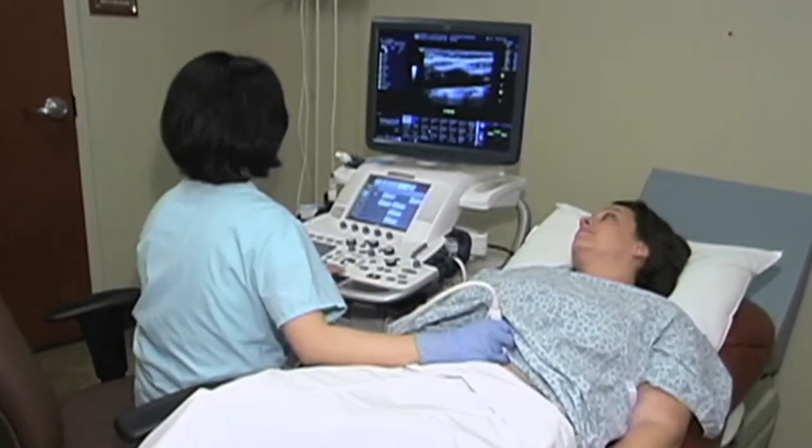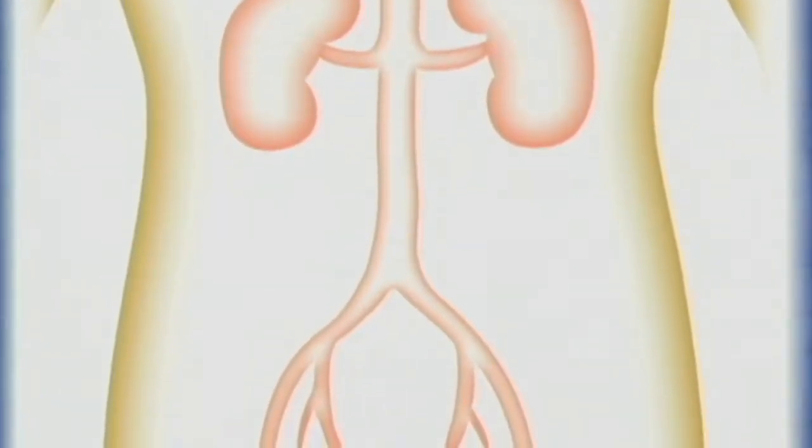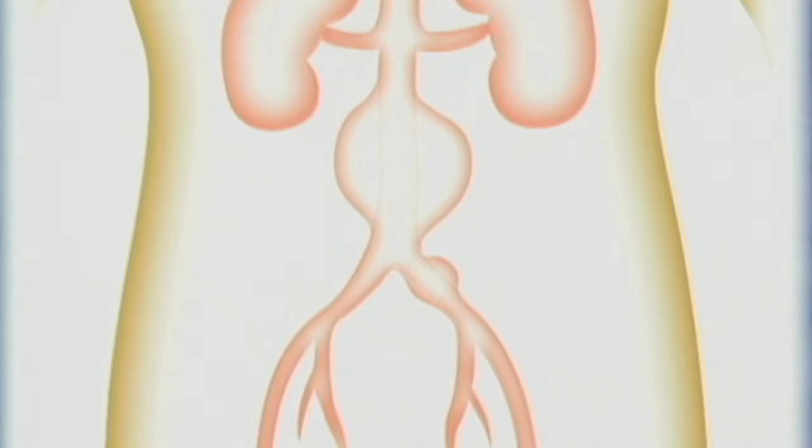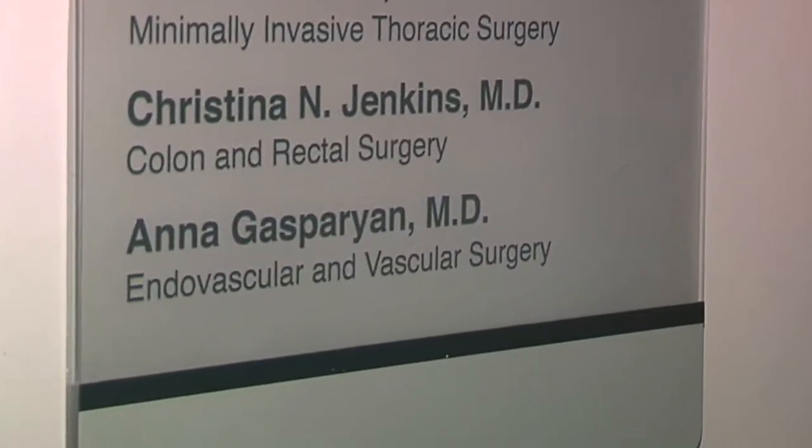Abdominal aortic aneurysms are more common in men than women. If the aneurysm bursts, it immediately becomes a life-threatening condition. At Desert Regional Medical Center in Palm Springs, Dr. Anna Gasparian explains what an abdominal aortic aneurysm is and some possible risk factors.